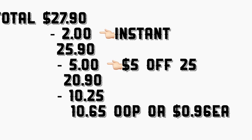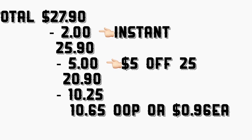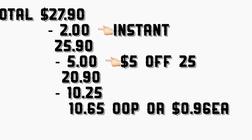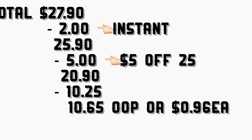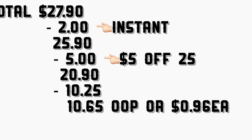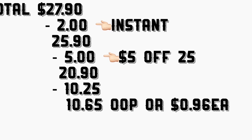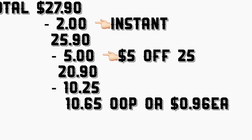El total de este escenario le va a quedar por $27.90. Después de que la cajera escanea todos sus productos, los $2 de ahorro instantáneo de Suave se descuentan automáticamente, su total le bajará a $25.90. Después ponga su número de teléfono para que sus cupones digitales se descuenten, incluyendo el de $5 en $25. Su total le bajará a $20.90, menos $10.25 de cupones digitales. Total a pagar: $10.65 más taxes — solamente $0.96 por producto.